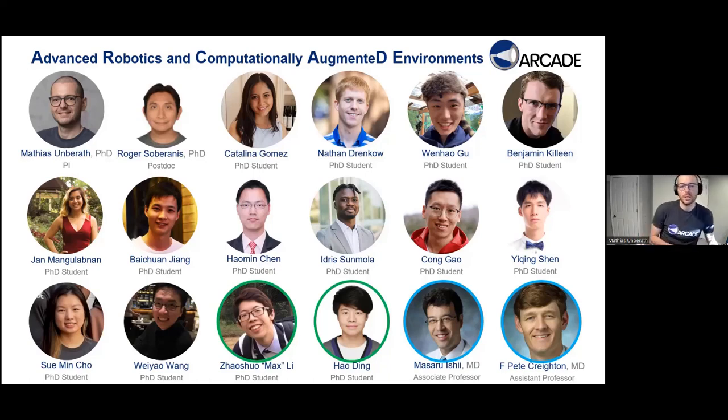Today I will be mostly presenting work from two of my students, Max Li and Hao Ding, who have been working with me for two to three years. This work is also in collaboration with two skull-based surgeons in otolaryngology — Masaru Ishii and Pete Creighton. Masaru approaches through the sinus via frontal approaches, and Pete works with lateral skull base surgery, essentially from the back of the skull.